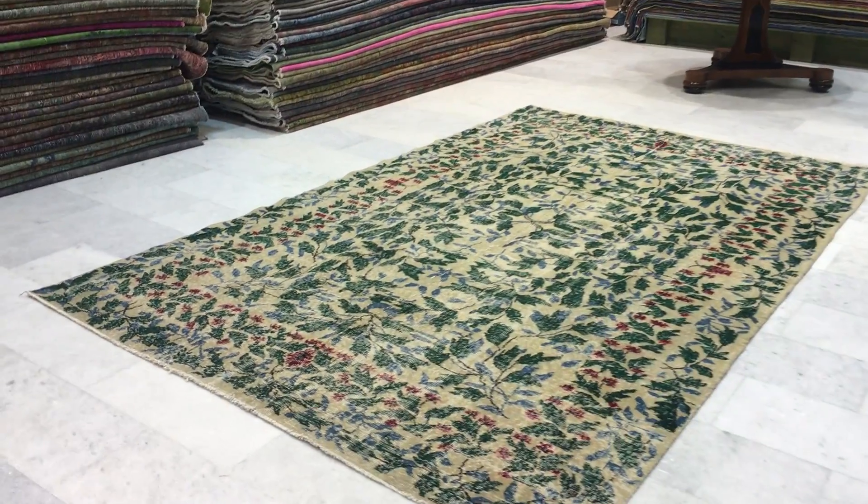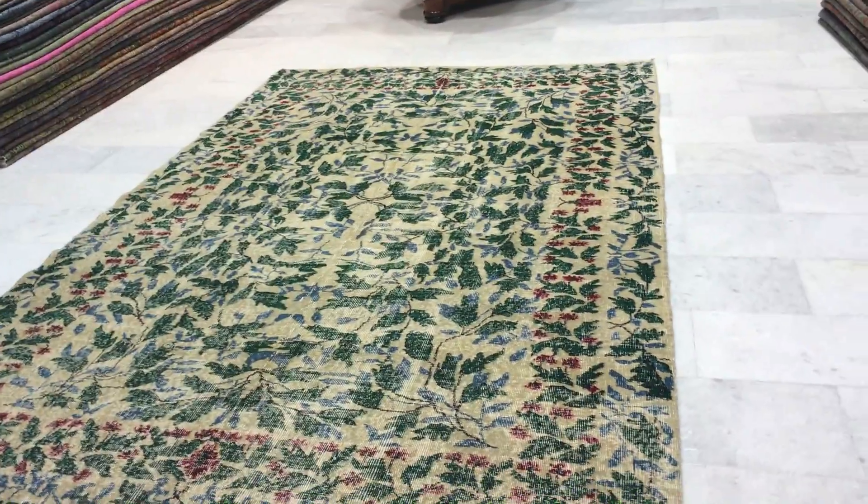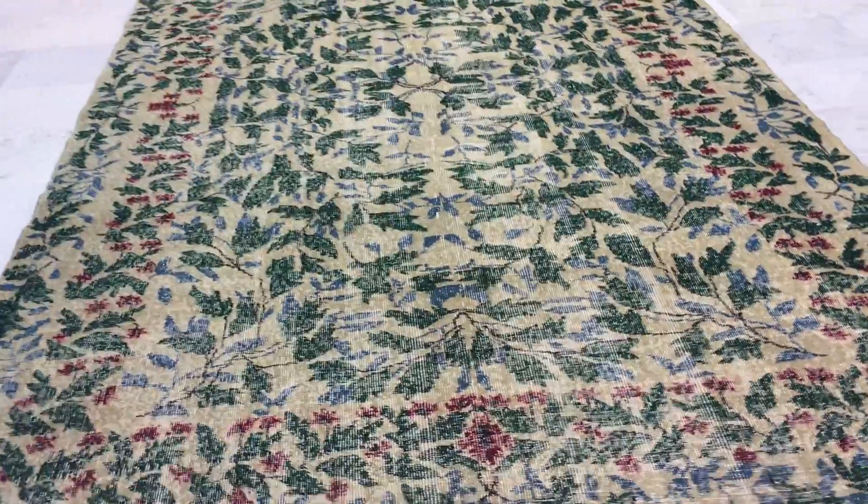This is vintage carpet 12111, a Turkish handmade vintage carpet. It's very unusual — this carpet has not actually been dyed. That's where you can see the original greens and reds of the carpet.